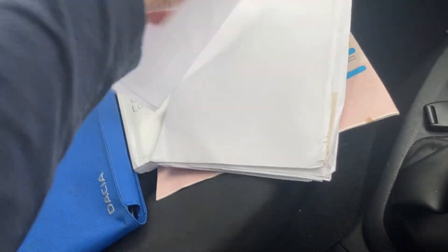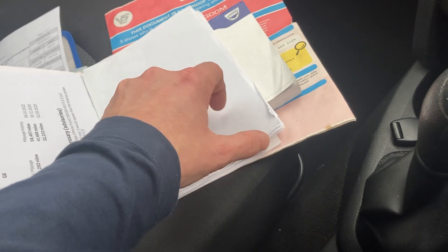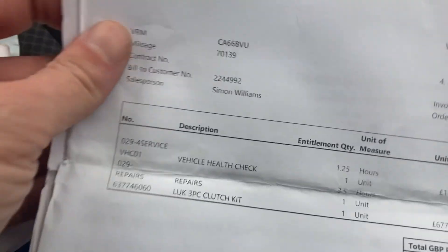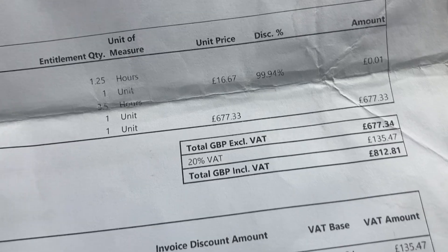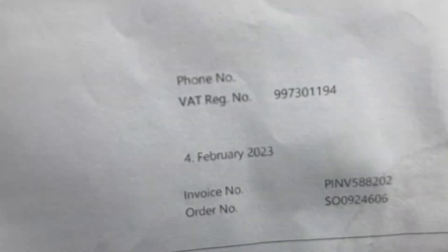In here I believe is paperwork to back up obviously what I've done, but other stuff as well — like the clutch and stuff that was done by the previous owner. Lambda sensor we done wasn't a massive amount of money, 49 quid. LUK clutch by the former keeper — they do 70,000 miles, it's done 10,000 miles since the clutch was fitted. I want to say last year — oh there you go, February '23.